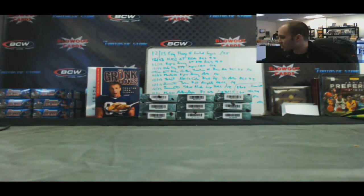Alright Jay, appreciate it buddy. Nice hits on the Kyrie, bunch of nice patches, got the Lillard numbered 1 of 100. Not bad at all. Appreciate it buddy.